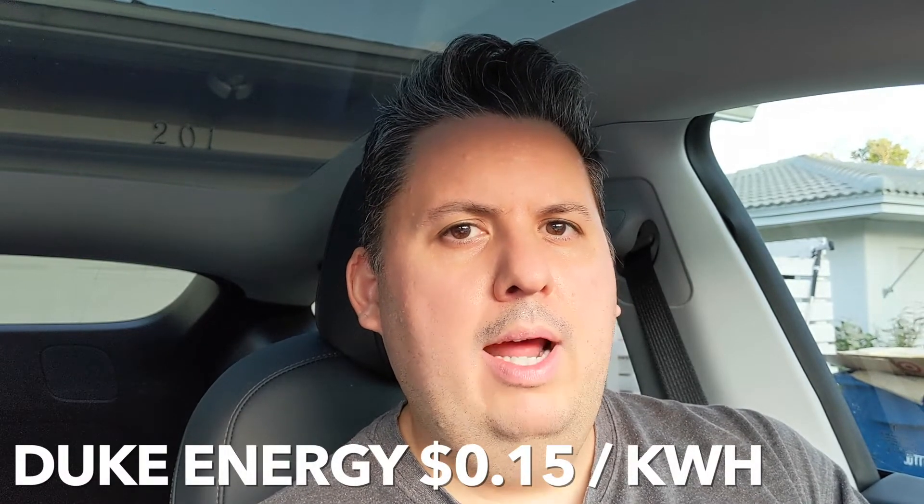Before that, I'll give you a few details that may make a difference. I live in Florida. My part of Florida has a rate of electricity at about 15 cents per kilowatt hour, and I do drive a lot. But I don't really use superchargers — I charge at home almost 100% of the time. Here with Duke Energy, it doesn't matter what time of the day you charge; the electricity costs the same.